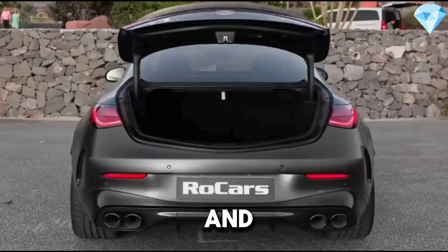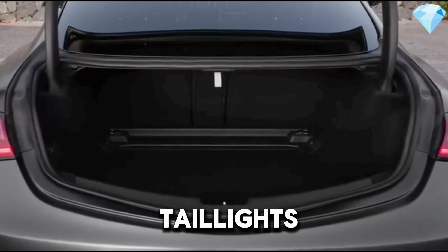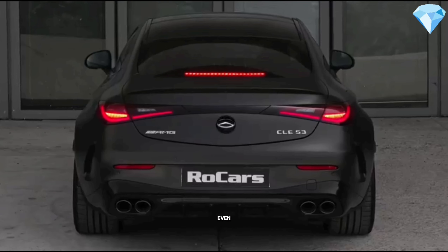At the rear, the diffuser and quad exhaust outlets underline the vehicle's performance-oriented character. LED taillights ensure the car is noticeable even at night.